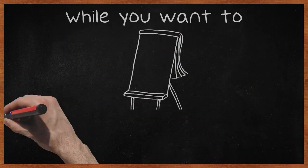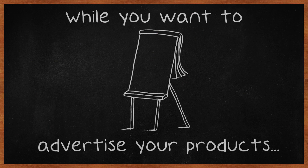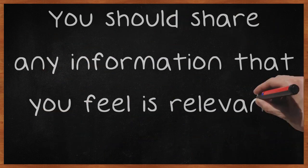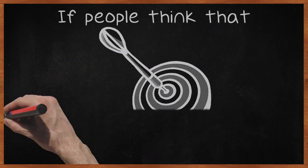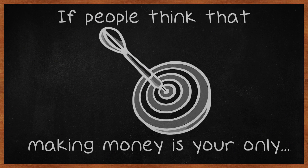While you want to advertise your products, this should not be the only content that is present on your Facebook page. You should share any information that you feel is relevant to your business. If people think that making money is your only goal, they will be hesitant to work with you.